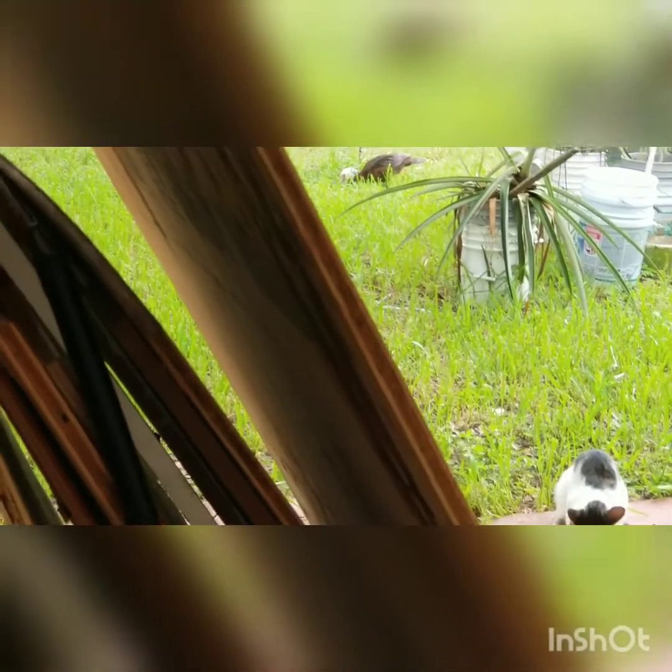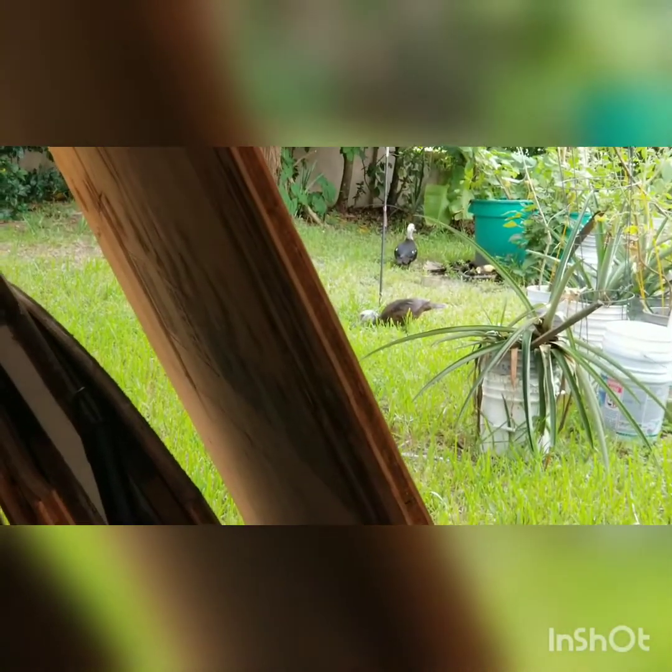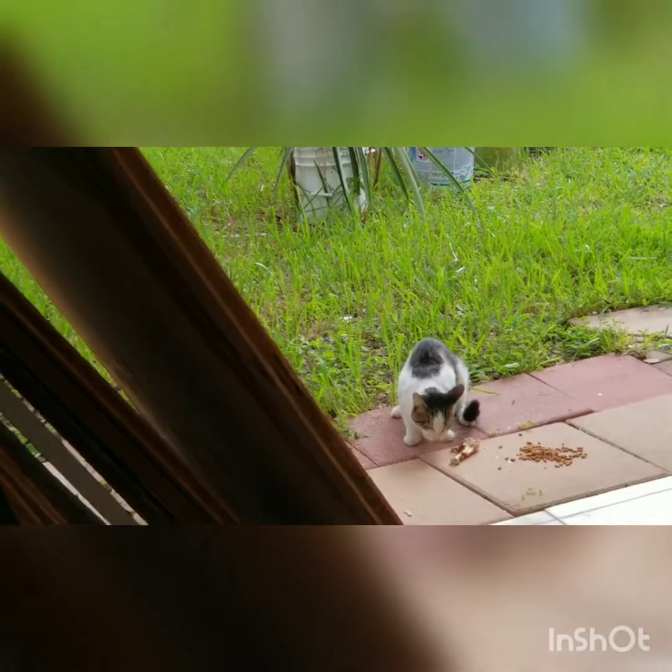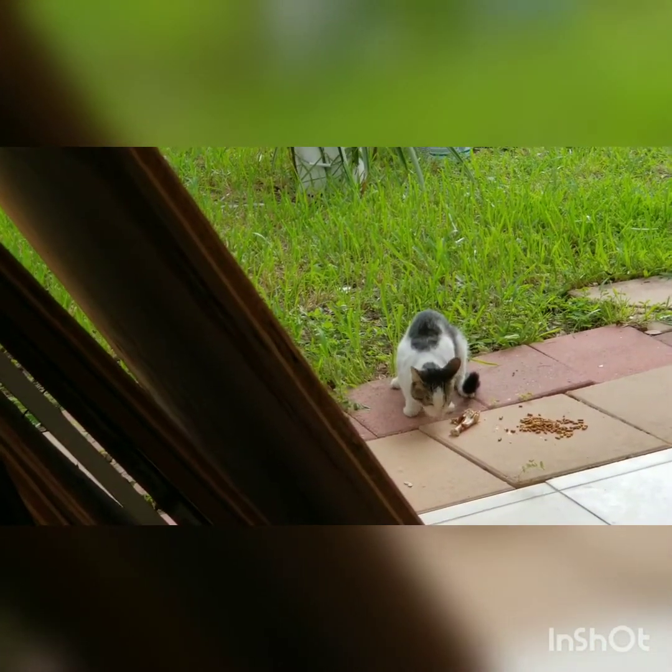Look at the dachshunds out there — they're drinking the water, they're eating the food, they're eating the cat food. They eat everything. He's not a big eater, so I'll give him a chicken mix.